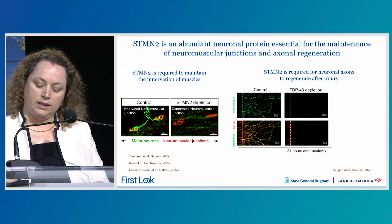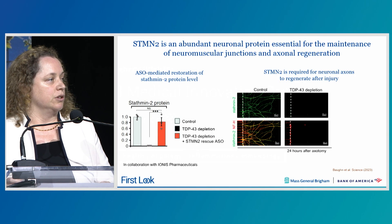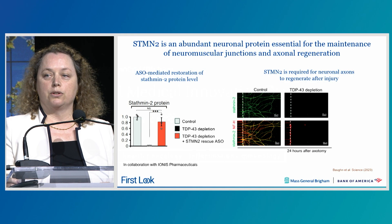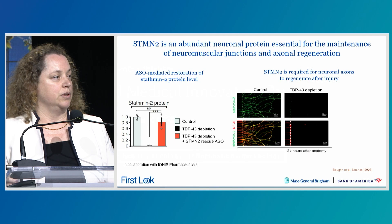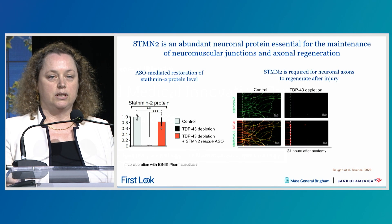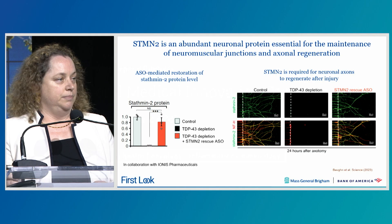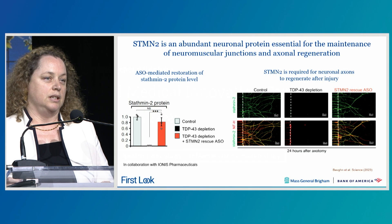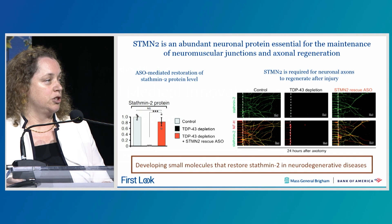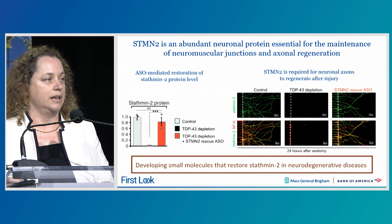Recognizing the importance of restoring STATMIN2 in TDP-43-deficient neurons, we initiated a collaboration with the team at IONIS Pharmaceuticals to develop antisense oligonucleotides able to block the abnormal splicing of STATMIN2 in TDP-43 deficient cells. We identified ASOs that are potent at restoring the level of STATMIN2 both in vitro and in vivo using new mouse models we have generated. We also showed that these ASOs restore the ability of neurons to grow axons after injury. A similar approach is now being tested in patients in a clinical trial led by Curalis.